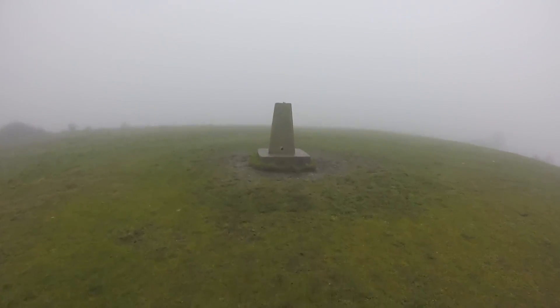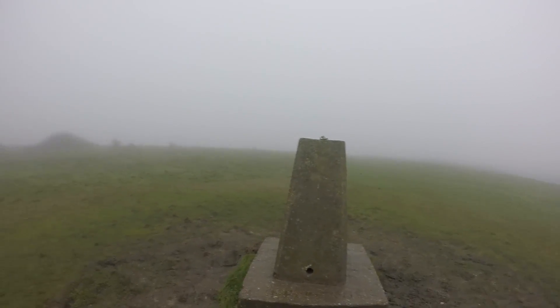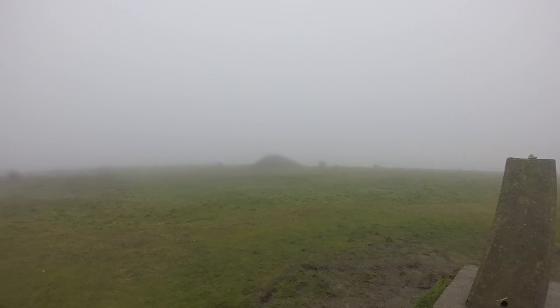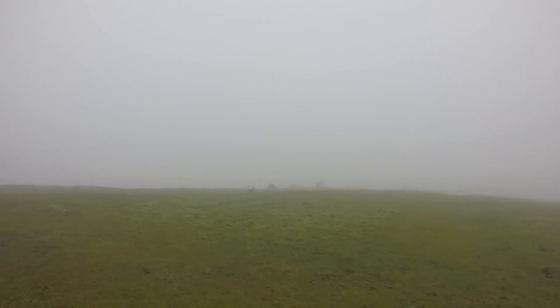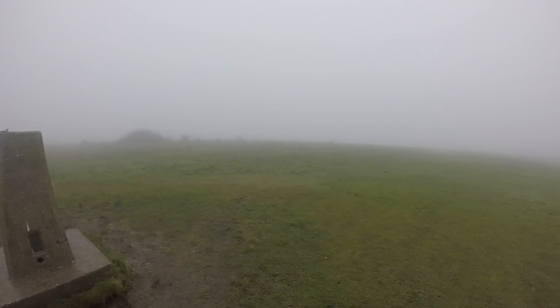We're looking forward to today — a bit of a special activation for me. So a little bit of a view. If the clouds break later I'll try and get a little bit of a shot of the vista. Right, I'm going to get set up — catch you in a moment.